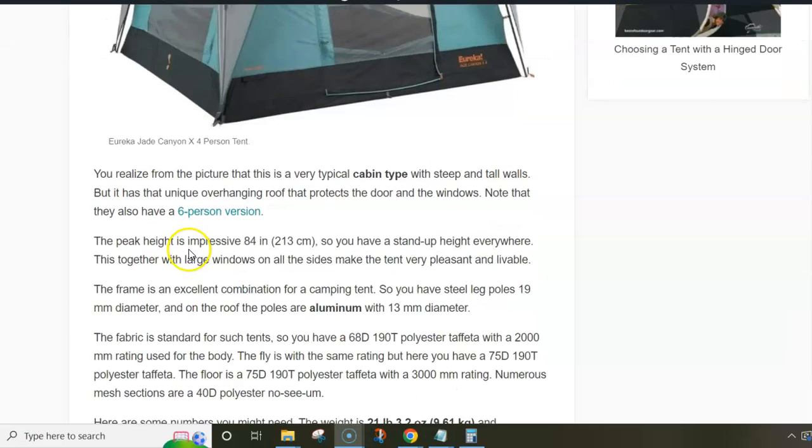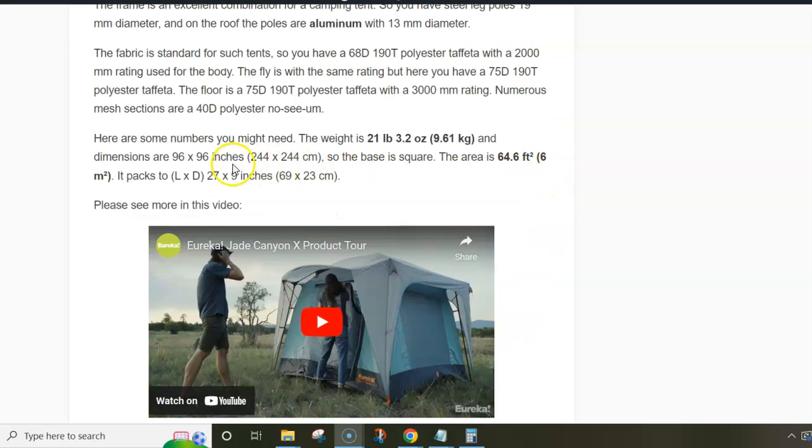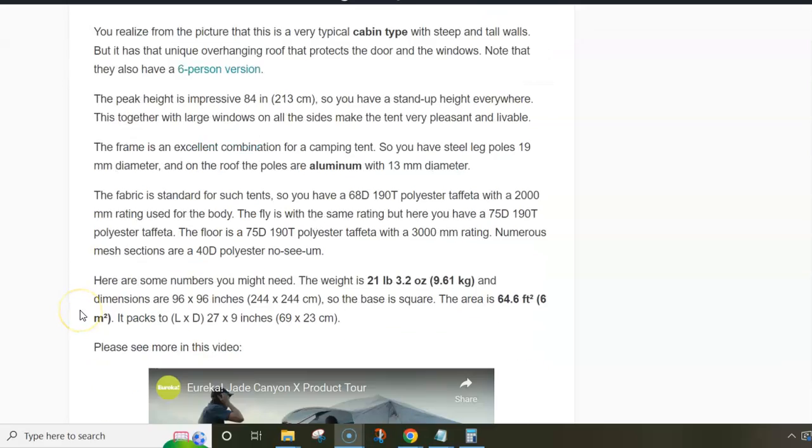The area is six square meters and there are no vestibules, so you can put four sleeping pads on the floor but you wouldn't have much space left for storage. I would say it's better to downgrade to three people, and it's perfect for couples as well.